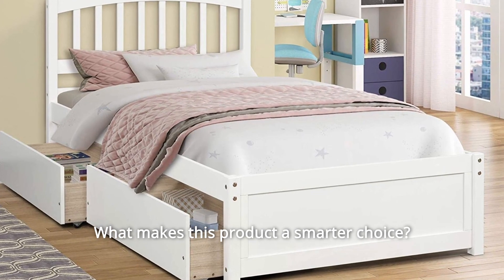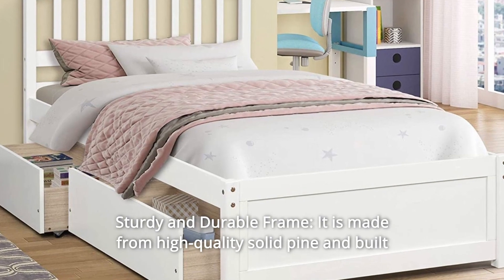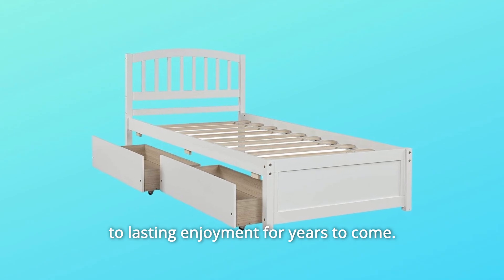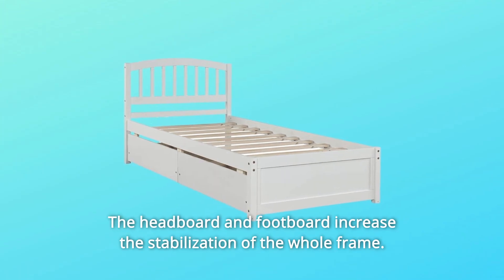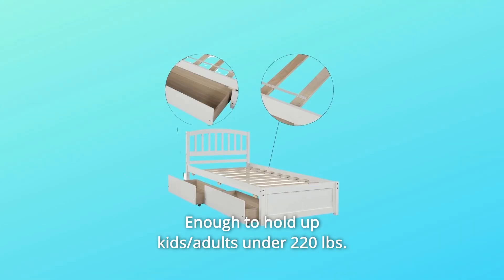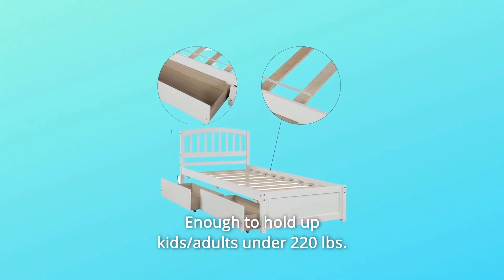What makes this product a smarter choice? Number 1: Sturdy and Durable Frame. It is made from high-quality solid pine and built for lasting enjoyment for years to come. The headboard and footboard increase the stabilization of the whole frame, enough to hold up kids and adults under 220 pounds.